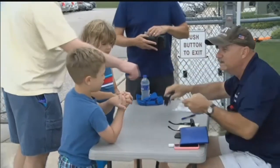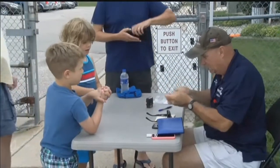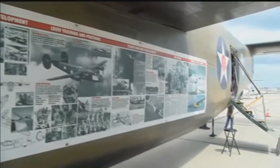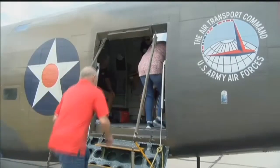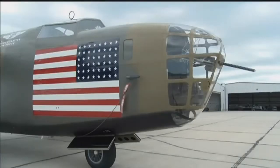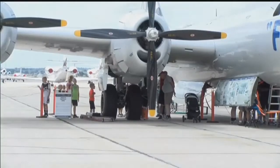Glenn Mount is one of the tour leaders. He says this is the chance of a lifetime for those interested in World War II history or antique military aircrafts. This is an amazing opportunity. We have the B-24 Liberator that served in Europe and the Pacific. We have the B-29 Super Fortress that served in the Pacific. That was the model of aircraft that dropped the two atomic bombs on Japan, which ended the war in World War II.